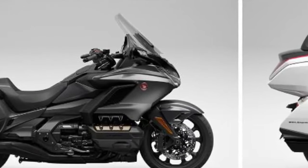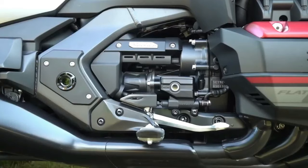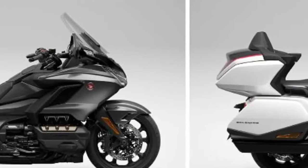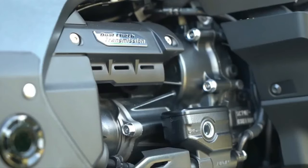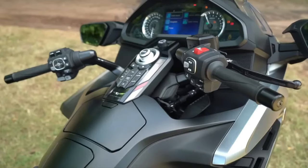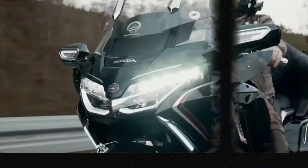The GL1800 Adventure comes with a full-color TFT display with navigation, Bluetooth connectivity, Apple CarPlay, and Android Auto integration for seamless connectivity.